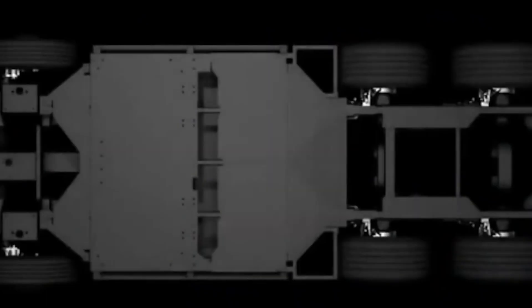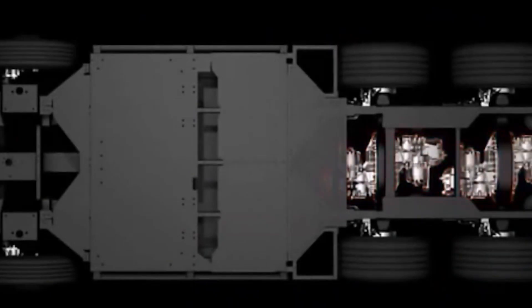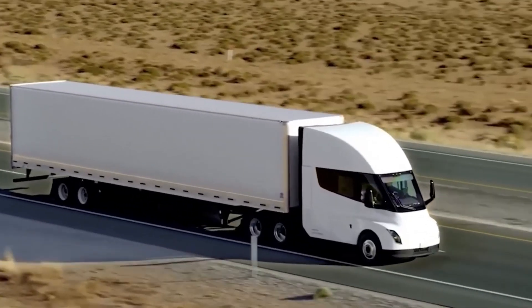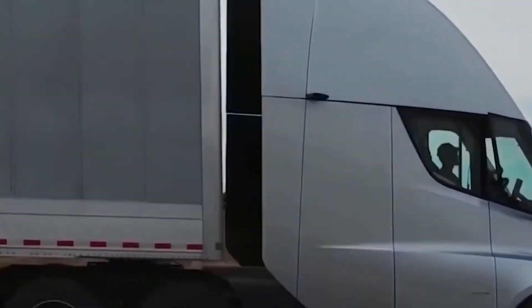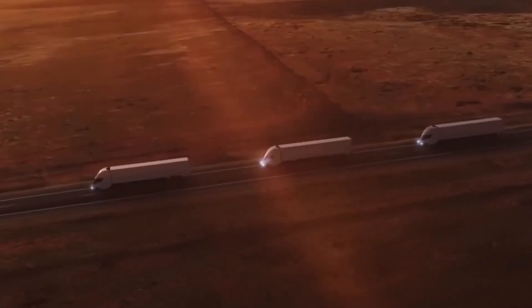Active safety features and an accident-proof design reduce the likelihood of a rollover and prevent damage to the cabin. Because it uses less than 2kWh per mile and can go up to 500 miles on a single charge, it is also eco-friendly.